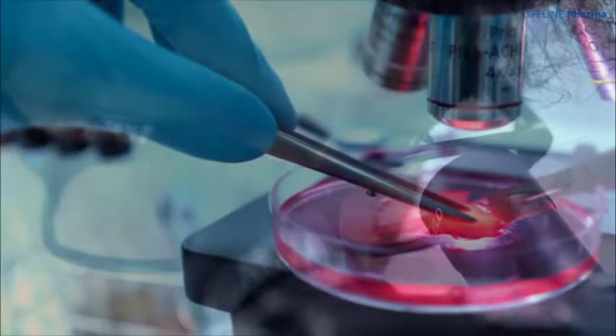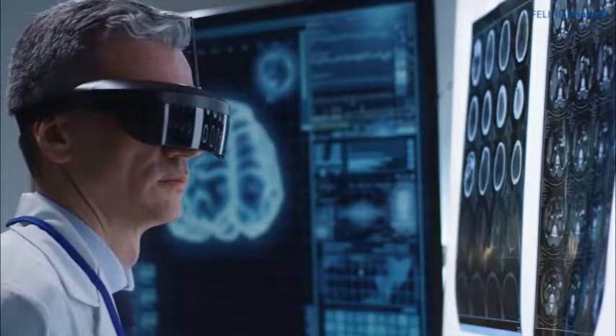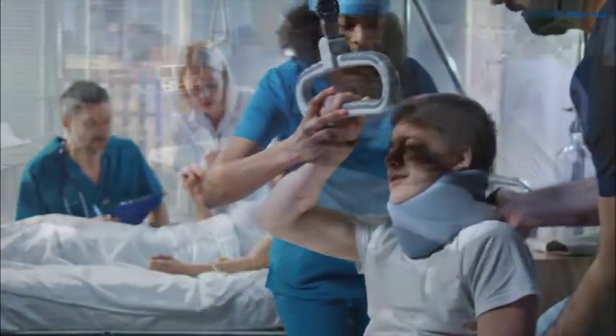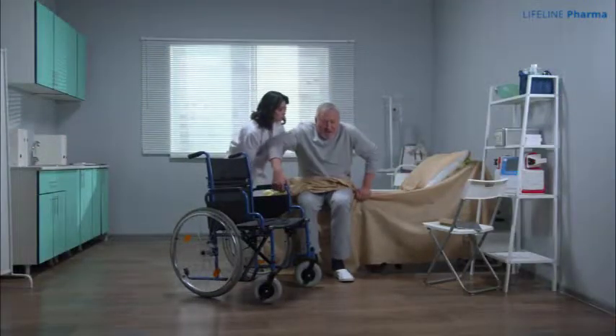Medical science has advanced significantly, but not much attention has been given to patient transfer systems and technologies, often causing more pain not only to the patient, but also inconvenience to the attendant and more reliance on other forms of uncomfortable transfer devices.